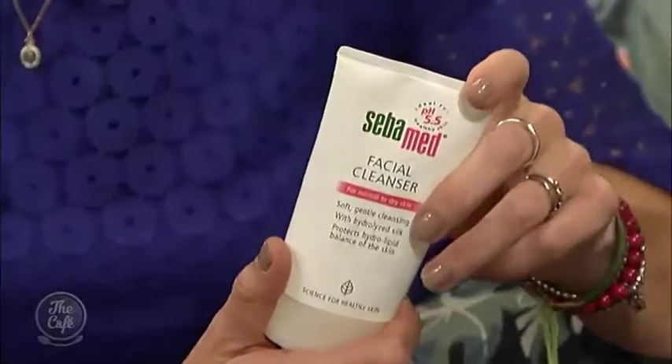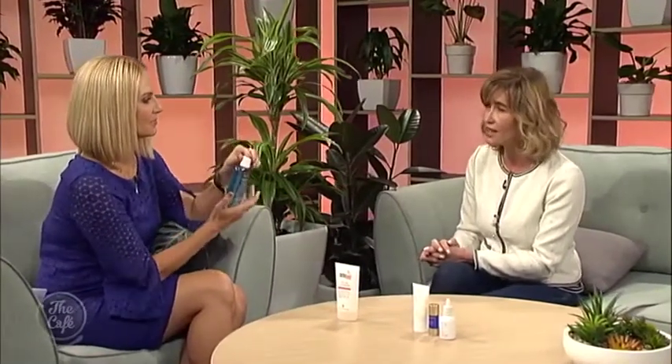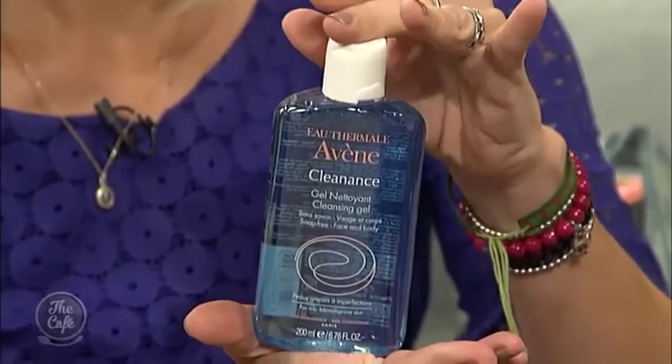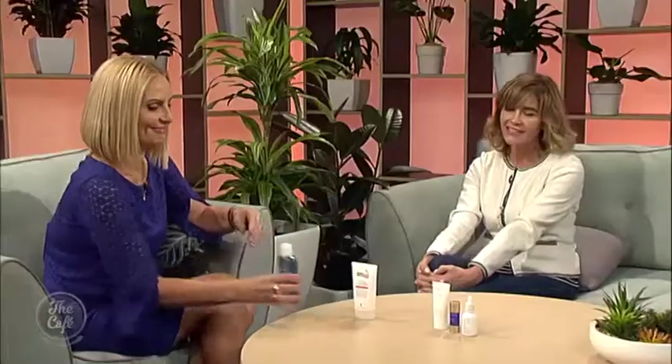Stick with something soap-free. Cibamed is a brilliant brand — it doesn't look sexy but it's amazing. Sometimes it's the hard-working, really simple products that are great. The other one is Avène, a beautiful French brand; it's such a lovely soothing brand and they really own the sensitive category. Cleanance is a great product for anyone who may also suffer with acne, as a lot of people can have acne and sensitivity at the same time. There's also a gorgeous night cream in the range.